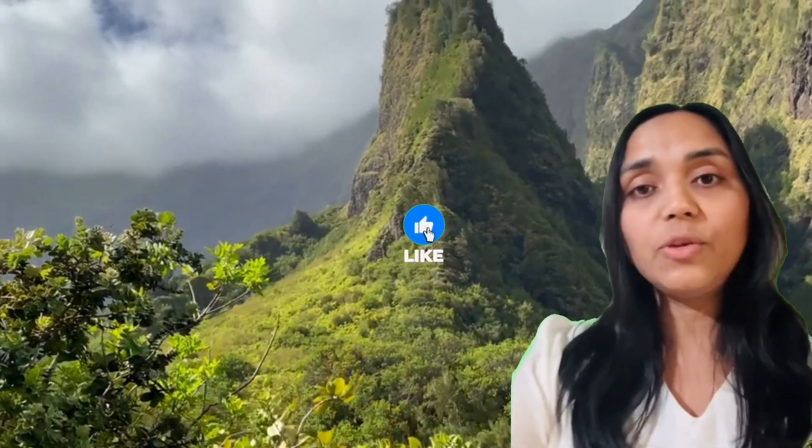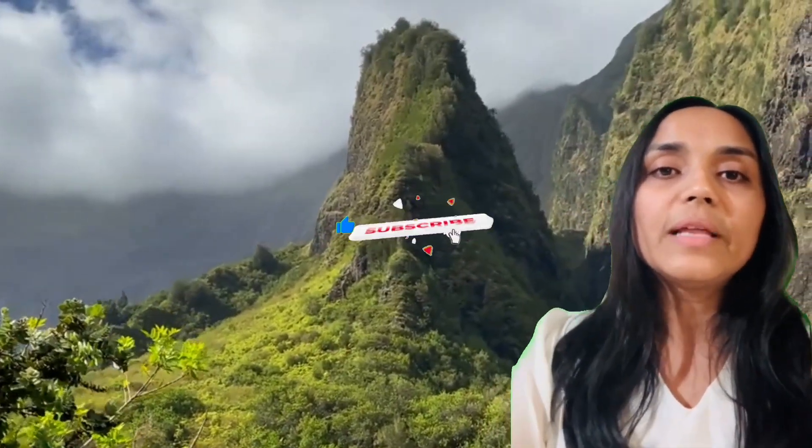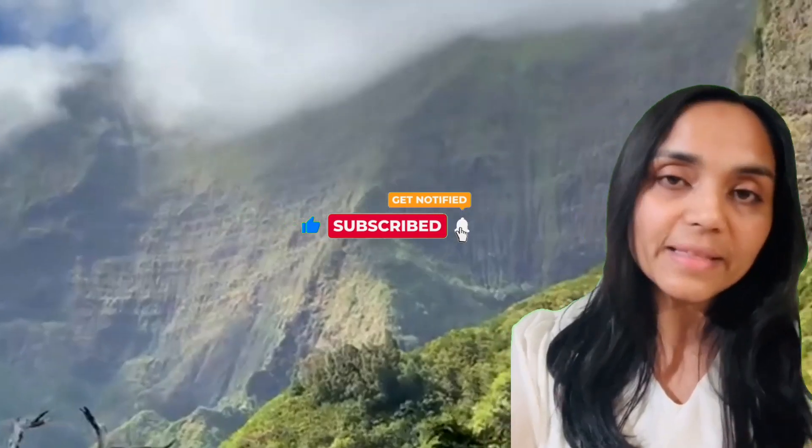The views from up top are absolutely stunning. You can see the entire valley spread out below, with the Iao Needle rising majestically in the distance. It's moments like these that remind you of the incredible beauty and serenity that nature has to offer.